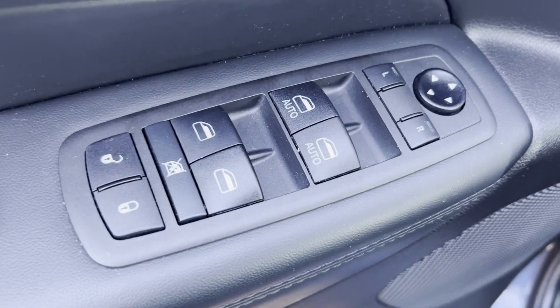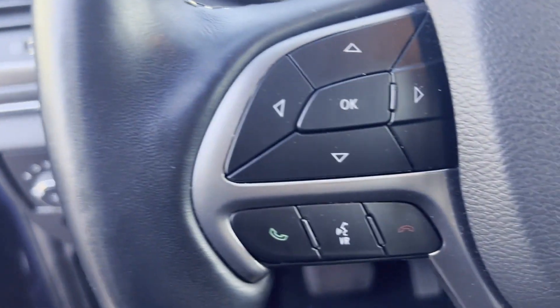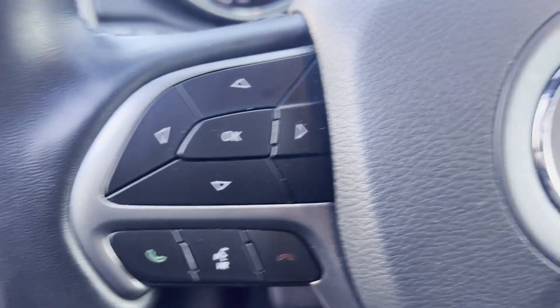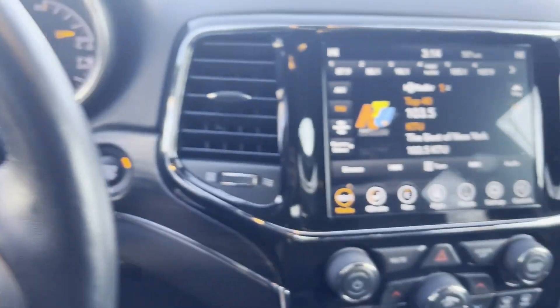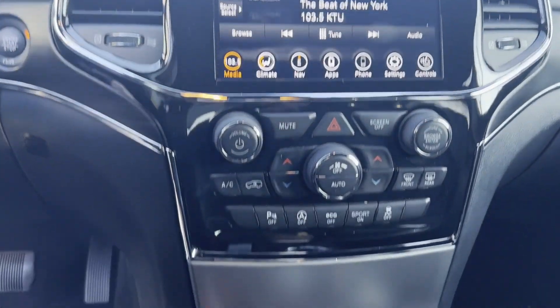Side view mirrors with turn signals, Wi-Fi hotspot, satellite radio, navigation, multi-zone air conditioning, four-wheel drive, blind spot monitor, parking aid sensor.